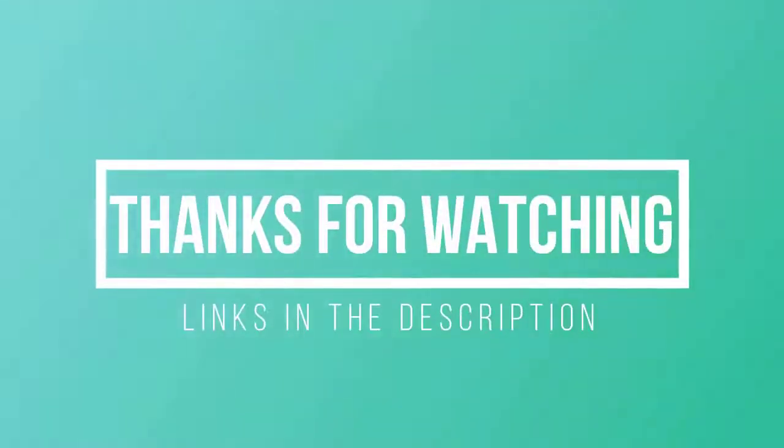Thanks for watching! I hope you liked this video. If it was helpful, please remember to leave a like and subscribe to my channel for more videos like this in the future. If you have any questions related to these budget gaming PCs, leave a comment below and I'll get back to you as soon as I can.